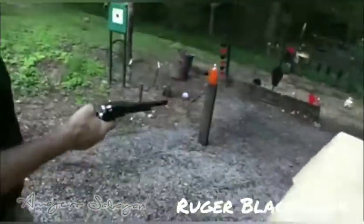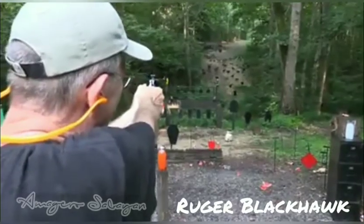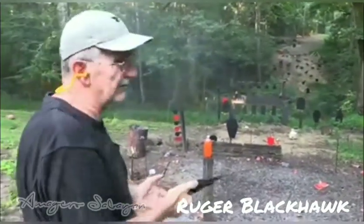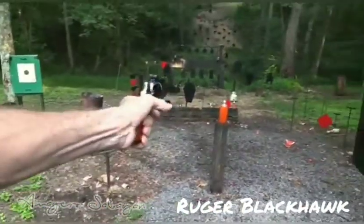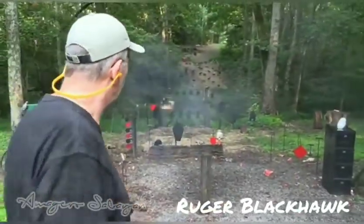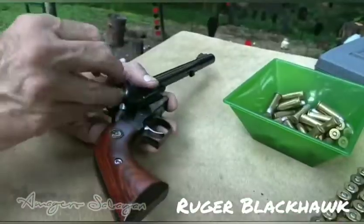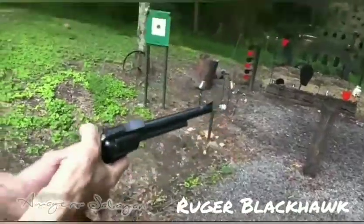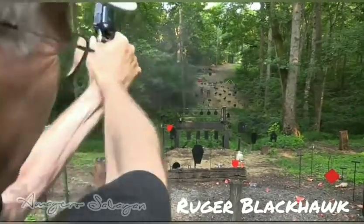Favored by expert practical handgunners such as Skeeter Skelton and his son Bart Skelton, as well as John Wooters and Jim Wilson, Ruger's Blackhawk is arguably the best working man's single action revolver available. Its action is distinctly stronger than that of Colt's SAA, making it more suitable for stout magnum loads. It's more robust too, and it is easily tuned and customized. It comes standard with adjustable sights and is very reasonably priced. Mounting a scope on one, while considered a travesty by traditional wheelgunners, is painless and helps milk the inherent fine accuracy.